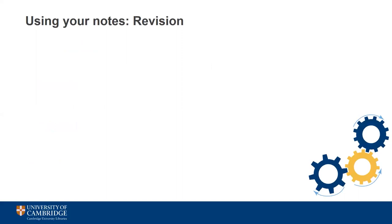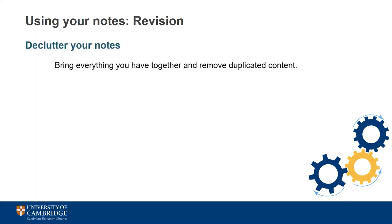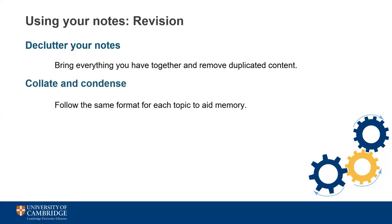Your notes are one of the best revision tools available. They record information from lectures and readings as well as your own thoughts and connections, meaning you've not left all the revision until the last minute. There are some extra steps you can take to further prepare your notes for revision. Start by decluttering your notes — sort through everything you have to remove any duplicate information or notes that are no longer relevant. Next, collate everything you have on each topic for easy access and to see where you have any gaps that need filling. If you followed the same note-taking format for each topic, this will make it easier to compare the notes you have, and you should be left with a sorted set of notes on the topics you need to revise.